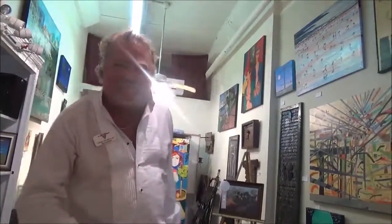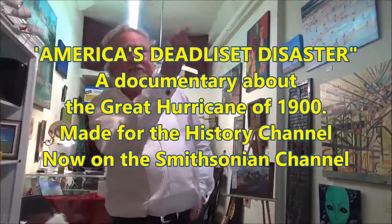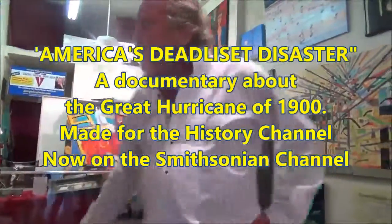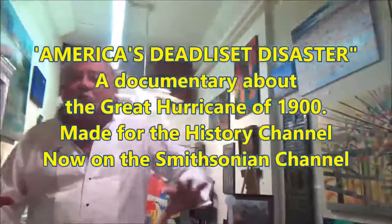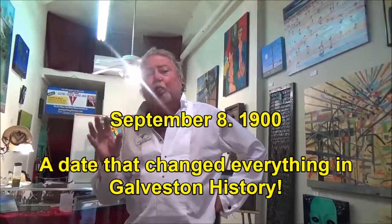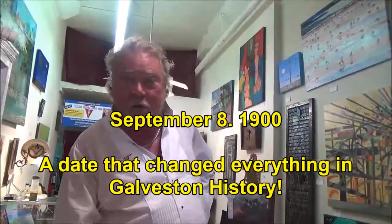We're talking about Galveston history. Right there is a projector, and right there behind that big painting is a wide screen where you come in and watch a documentary film. It's well done — the director helped James Cameron on the Titanic, so the underwater scenes are great. On September 8, 1900, Galveston was underwater.